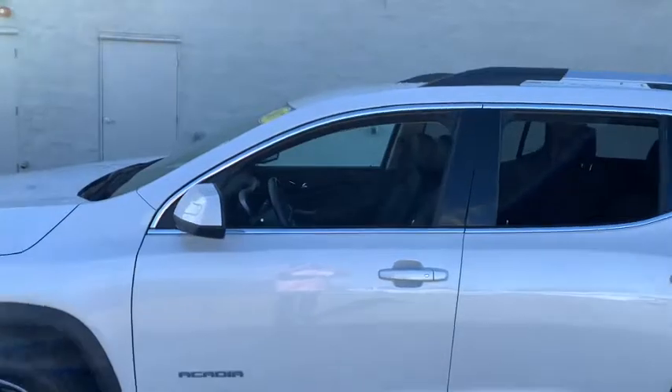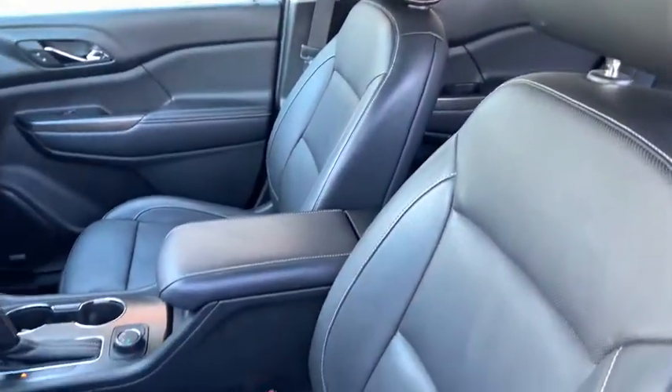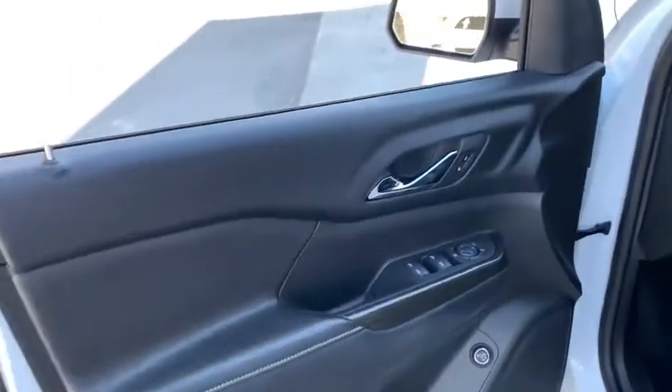Sculpted lines and a quiet cabin soothe your mind while the latest safety and infotainment tech keeps you secure, focused and entertained. All you need to do is relax and enjoy the ride.